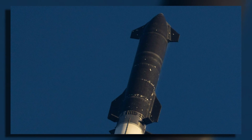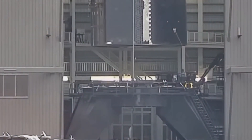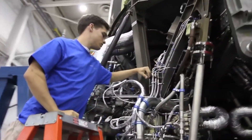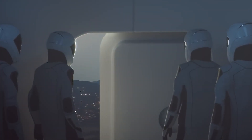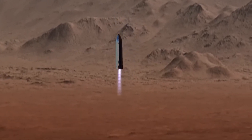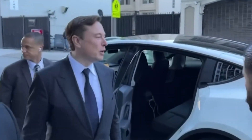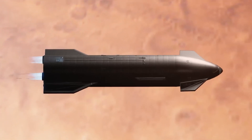However, integrating the new heat shield presents its own set of challenges. SpaceX must fine-tune every aspect of Starship's design — from fuel calculations and aerodynamics to the spacecraft's overall structure — to ensure that the benefits of the metallic heat shield are fully realized without compromising other critical systems. As we look towards future Mars missions, a more robust heat shield could be the cornerstone of regular, reliable trips to the Red Planet, and SpaceX's commitment to pushing the boundaries of space technology may well reshape our approach to interplanetary exploration.